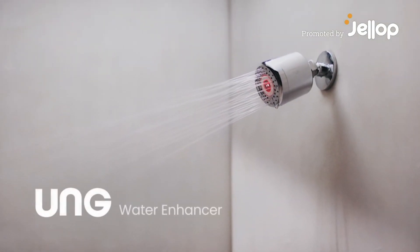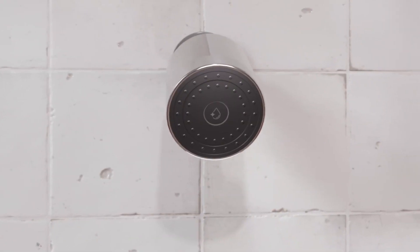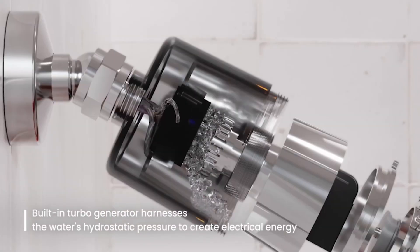Introducing the UNG Water Enhancer — the world's first self-powered, non-filter water purifier with patented technology.